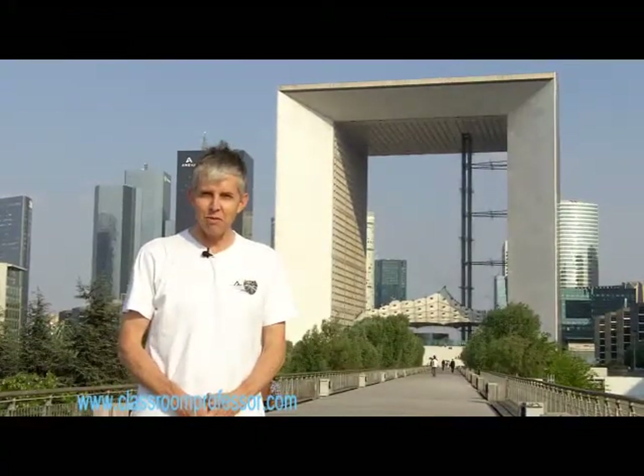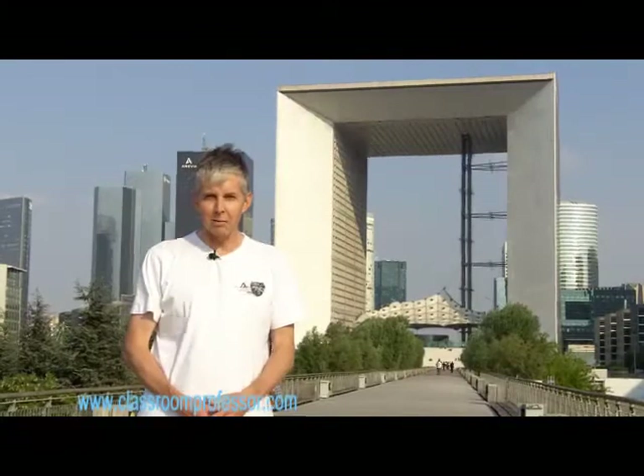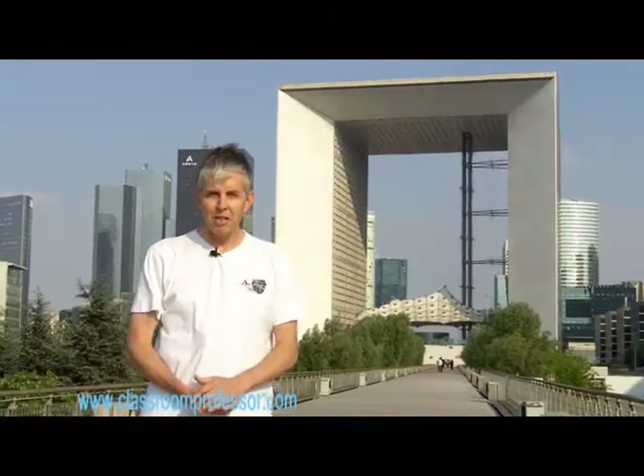G'day everyone. Good morning, ladies and gentlemen. Bonjour, mesdames, messieurs, et bienvenue à Paris. We are still on our trip across parts of Europe, and as you can see, I'm standing in Paris, in front of La Grande Arche, if I'm pronouncing that correctly. This is one of the many quite spectacular buildings in Paris, and we feel very privileged and blessed to be here today.